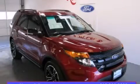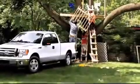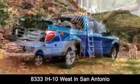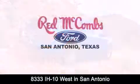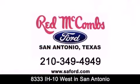Please call today to reserve this vehicle for a test drive. Red McCombs Ford is conveniently located at 8333 Interstate 10 West in San Antonio. Contact us today to find out about our specials or visit us at SAFord.com. Red McCombs Ford — when you deal with Red, the deal gets done.